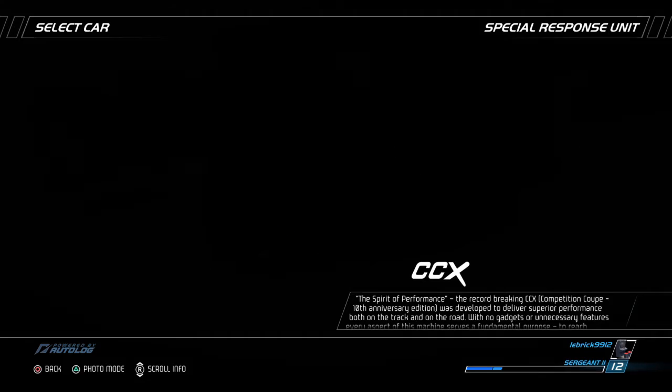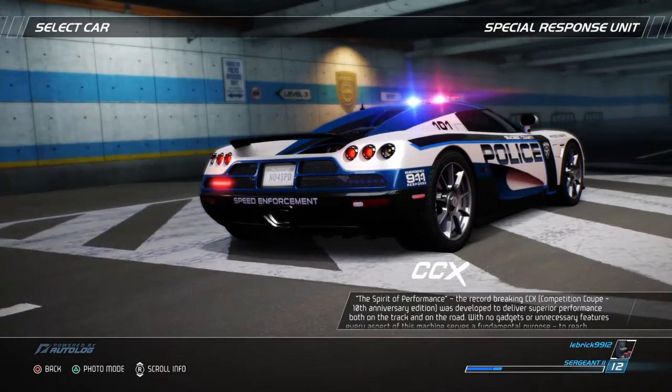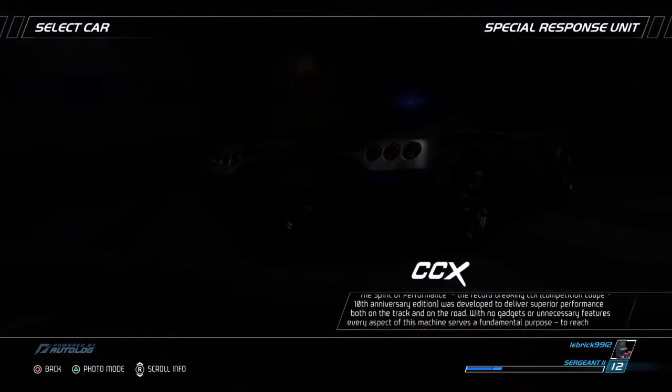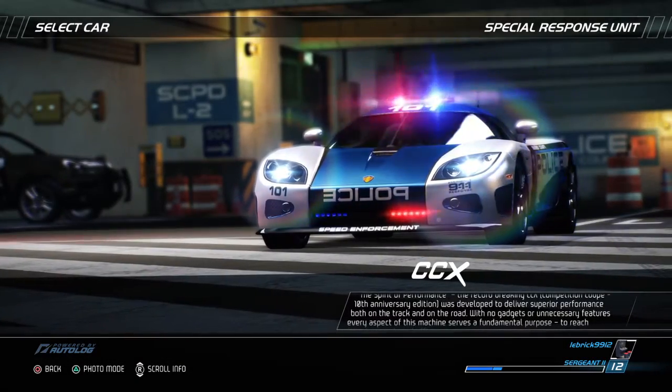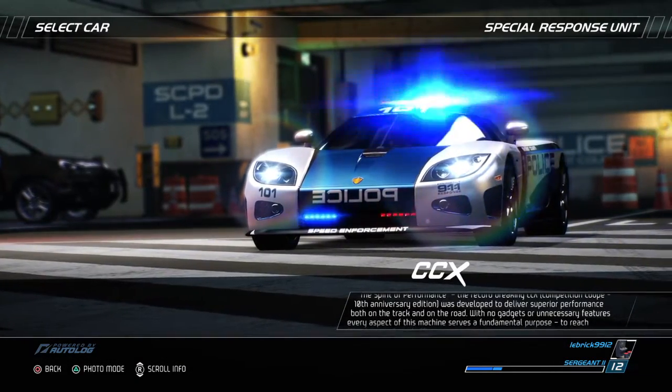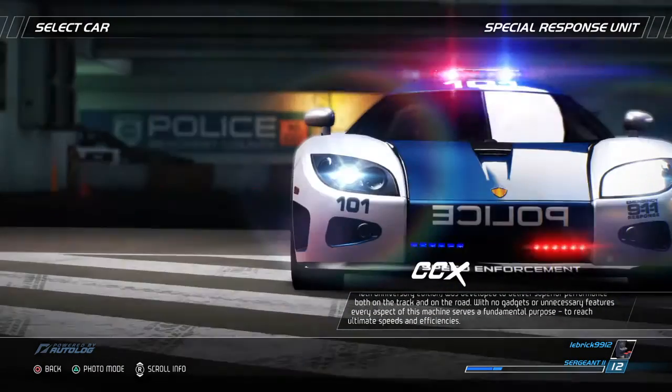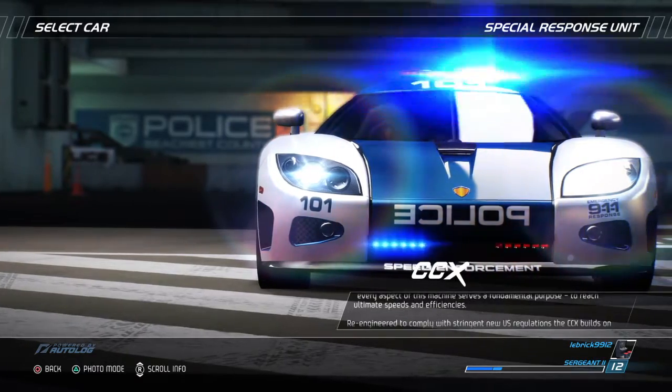The Spirit of Performance. The record-breaking CCX Competition Coupe 10th Anniversary Edition was developed to deliver superior performance both on the track and on the road. With no gadgets or unnecessary features, every aspect of this machine serves a fundamental purpose – to reach ultimate speeds and efficiencies.